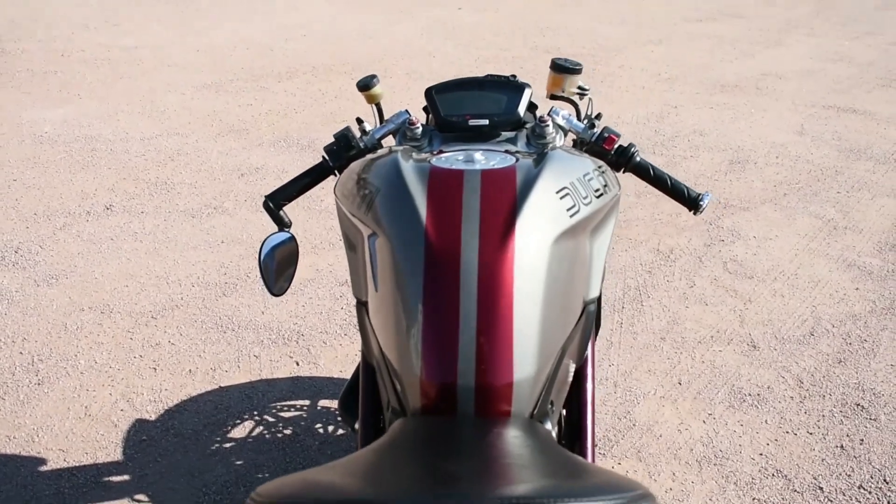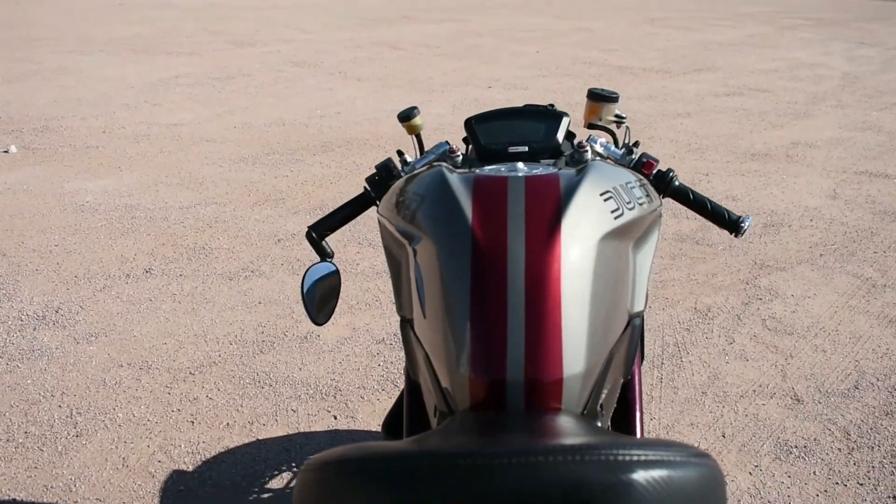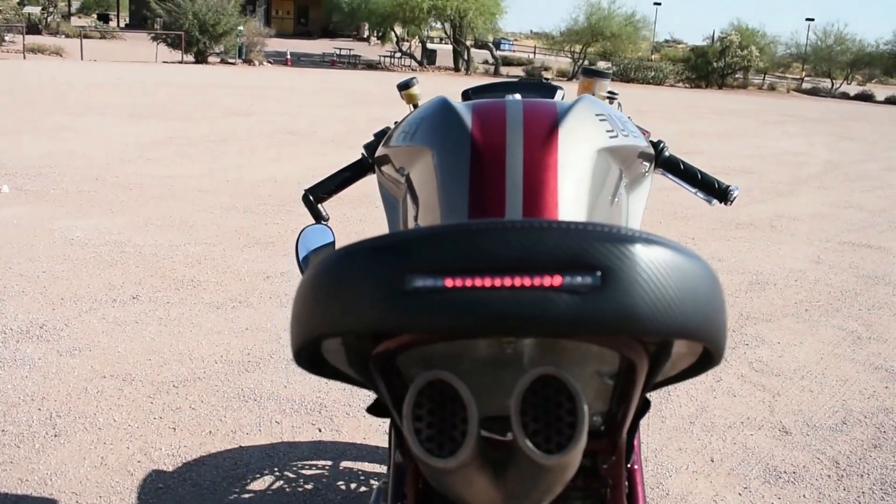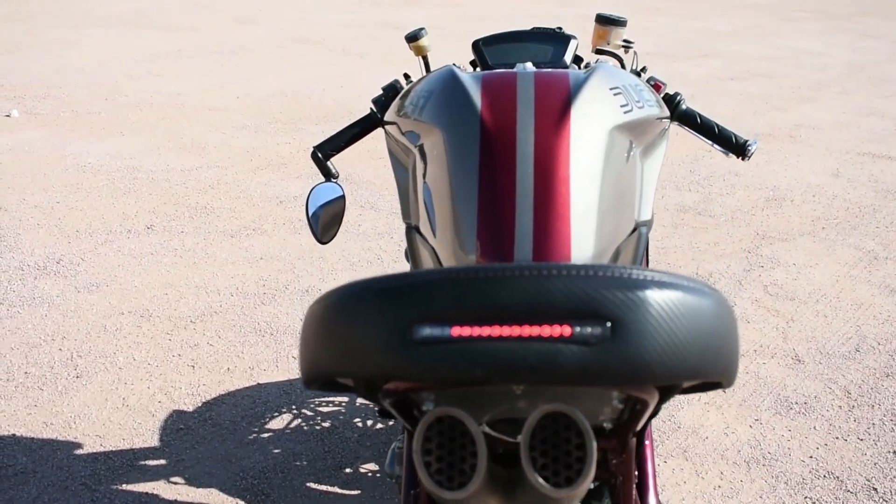For my bike, the exhaust has been modified along with the seat, the battery placement, the paint, etc.